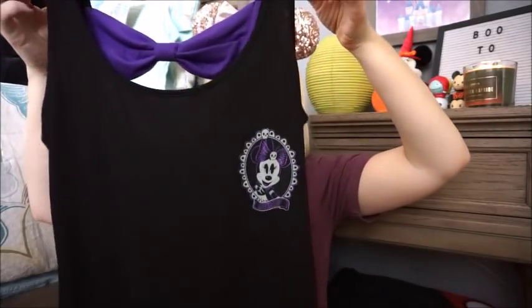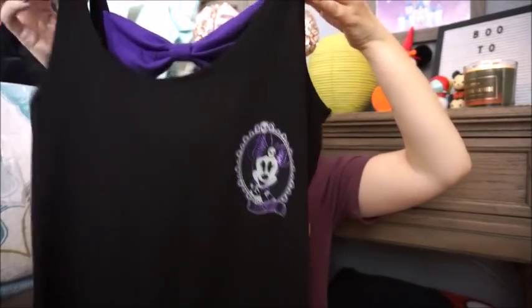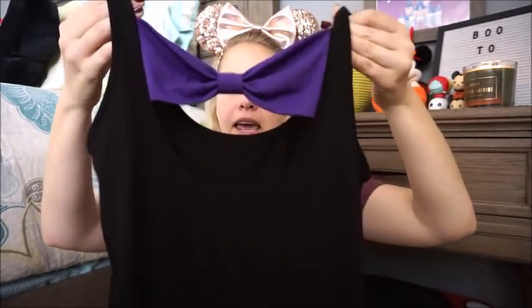This one is from the Disney Parks — this was their Halloween line from last year. It is a black tank top featuring a silhouette of Skeleton Mini, and the back has a large purple bow. I got this on sale at the Character Warehouse for $3.99 after Halloween last year, so I thought that was a steal.